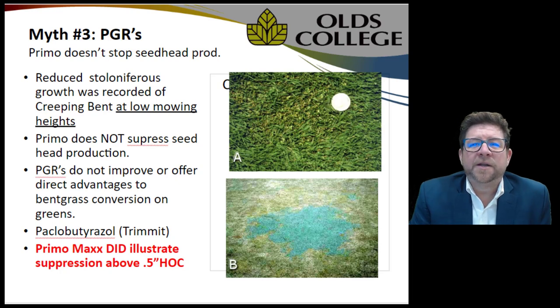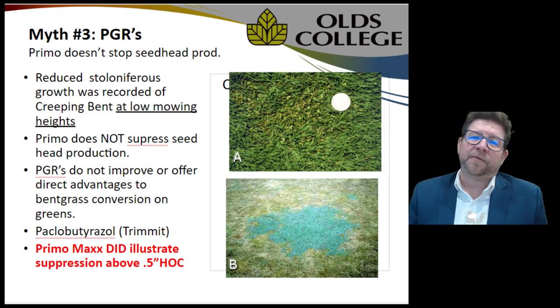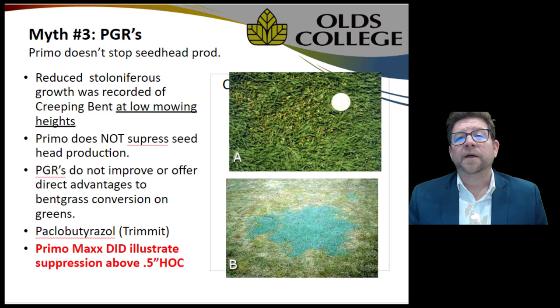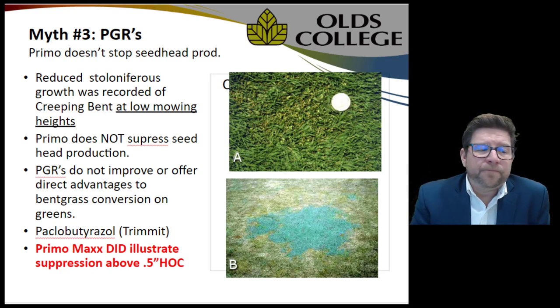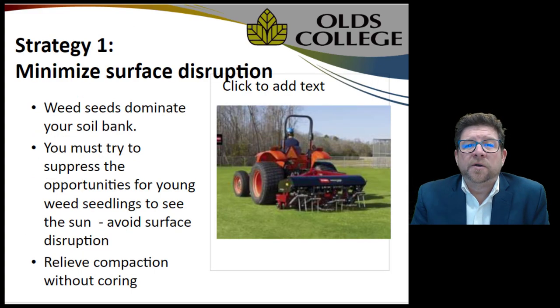Annual bluegrass will adapt to its management environment. We may be able to stop it from growing higher — that's the gibberellin that Primo targets — but we're not going to be able to stop it from seeding, and seeding is how it propagates. Until we can acquire some American products like Trimmit, Aquabutrazole, or Futures All, we're not going to be able to stop seeding using growth regulators.